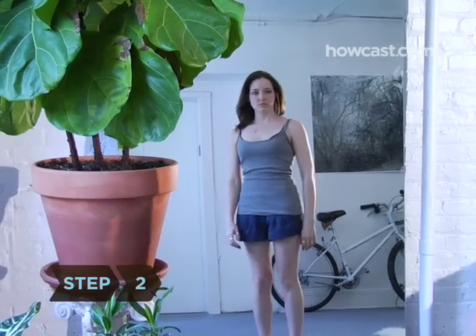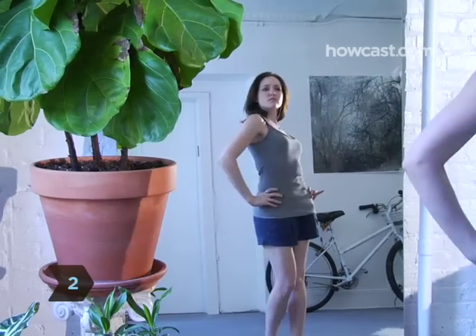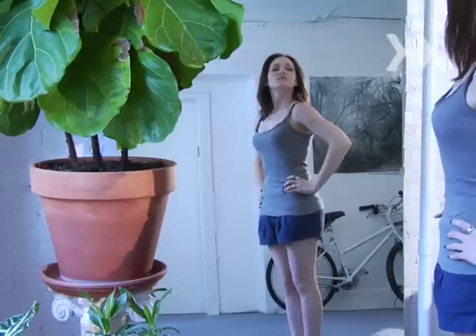Step 2. There's a reason the good posture motto is 'Stomach In, Chest Out.' Standing up straight not only makes you look 10 pounds thinner, but a full cup size larger.